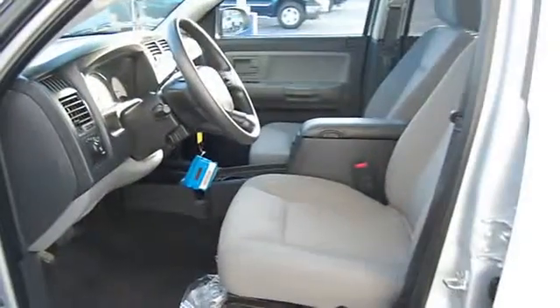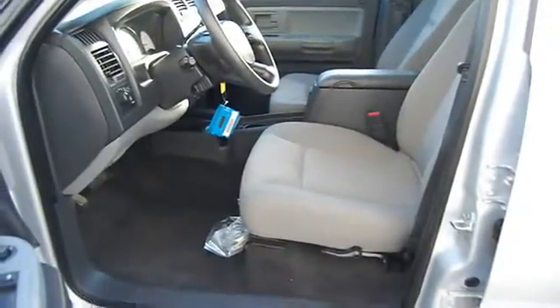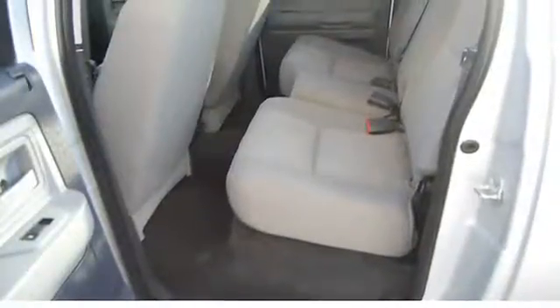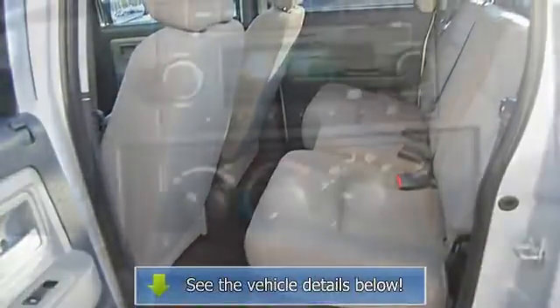Childproof locks, bed liner, fog lights, AM/FM stereo radio, compact disc player, console, folding rear seats.